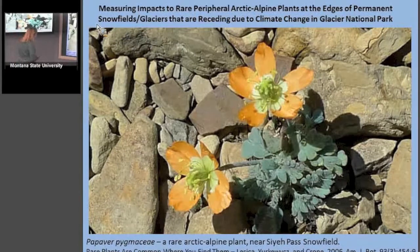Here's a picture of one of the rare Arctic alpine plants — growing in a rocky field near the Saillet Pass snowfield. This is the pygmy poppy, or Papaver pygmaeum. I thought we were never going to find the rare plants. How do you find members of a list of 10 to 15 rare plants in this huge national park? Go to the end of the Saillet Pass snowfield and along its edges and you'll find a lot of them. Which brings me to this: rare plants are common where you find them.